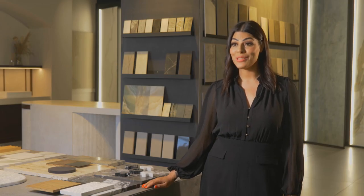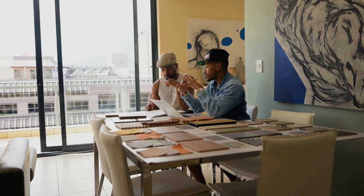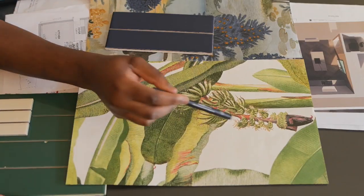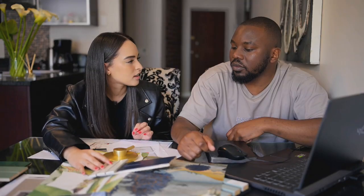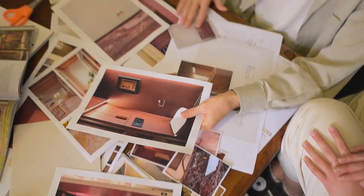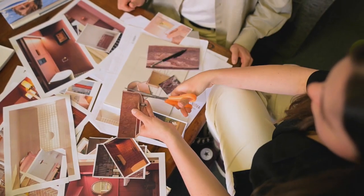I've never been a judge before, but I am extremely critical. So I'm excited to see whether the contestants have taken in the knowledge, taken in the technical elements, and have literally delivered. After soaking in all of Karin's experience, the duos get started on their powder room designs, finding ways to incorporate stone while maintaining the essence of their themes.